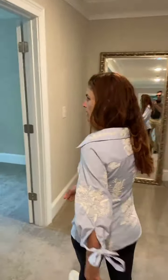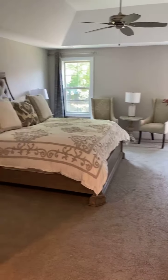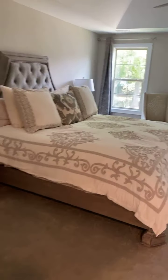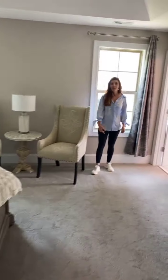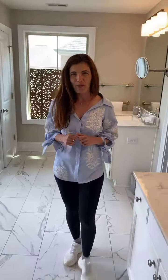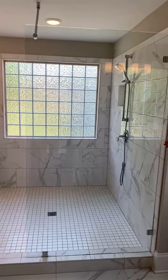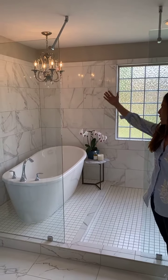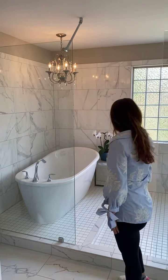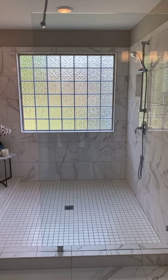We have the master bedroom right here, with two big windows and a beautiful sitting area. And a gorgeous luxury modern master bathroom with a gorgeous stand-alone bath and a beautiful chandelier. There's also a big wet room — very cool — and a big walk-in closet over there.